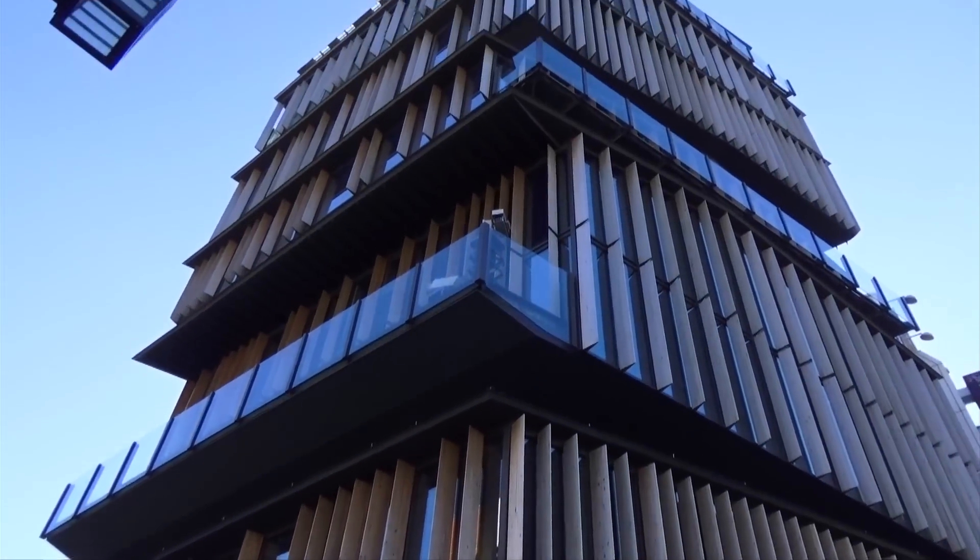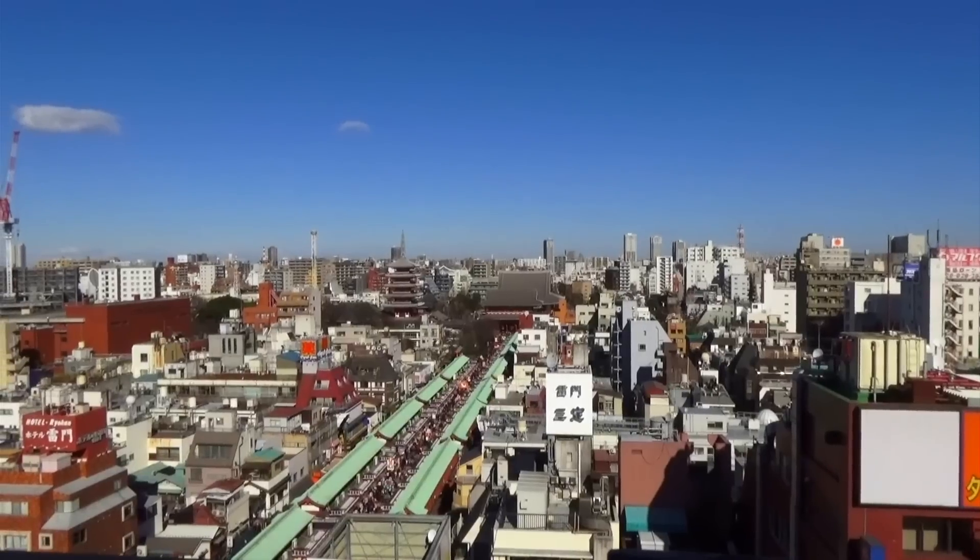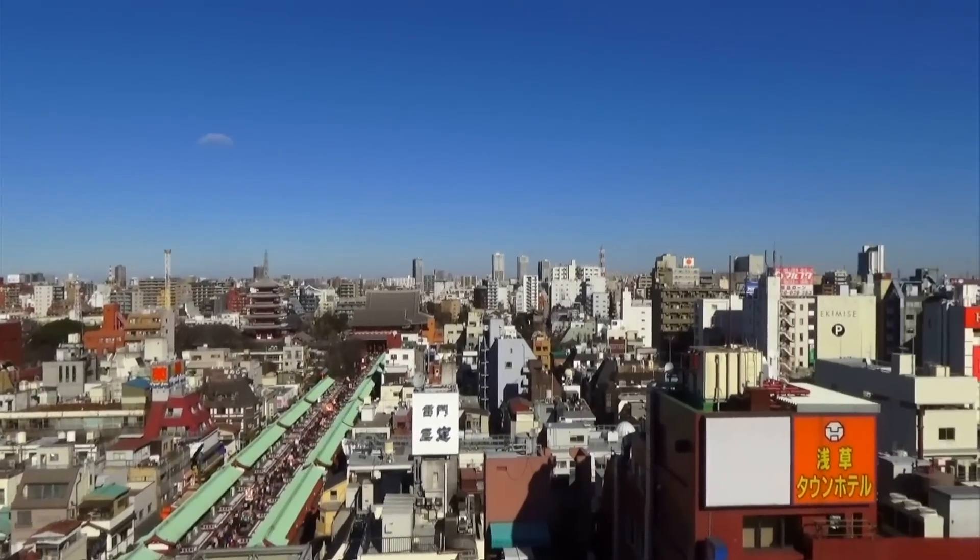Here's a little tip for you! See that big-ass building outside of the temple? Go inside, take the elevator to the 8th floor, and you will get a splendid view of Asakusa.